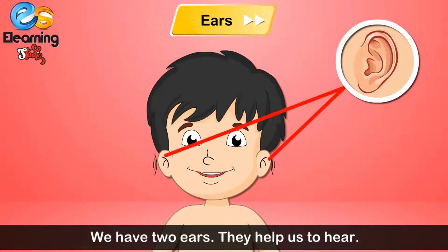Ears. We have two ears. They help us to hear.